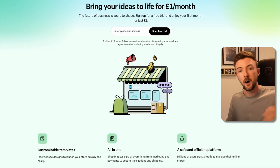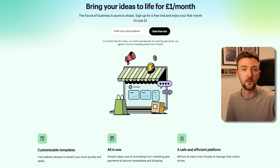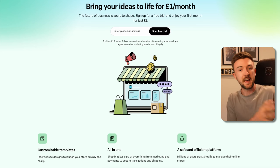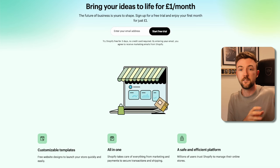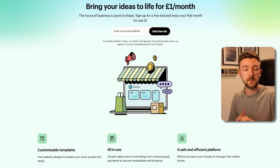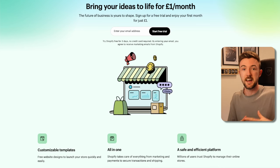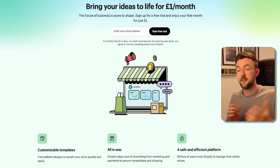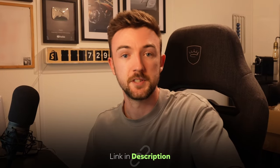I have partnered up with Shopify. They are currently offering any new business a free three-day trial and then the first month at one pound or one dollar. If you're wanting to get into dropshipping it is a great opportunity — it's going to literally cost you a dollar for the first month. I'll leave the link to claim this offer at the top of the description.